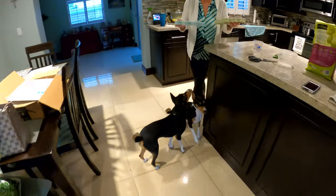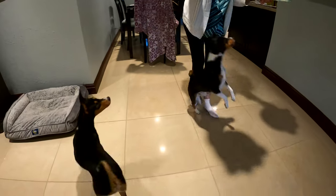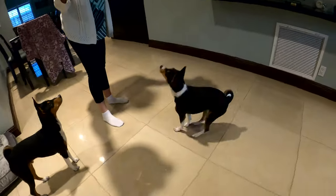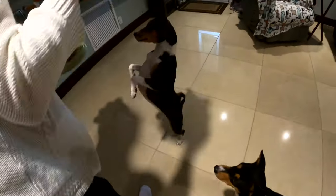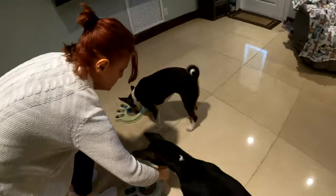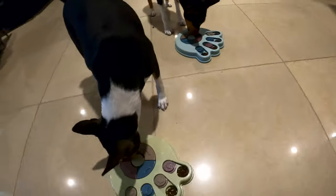Here we go. Hello. New puzzle theater. Let's try this out because this is going to be part of the Olympics. So you just get a little try here. Let's see how it goes. This one's yours, and this one's yours, and you go through.